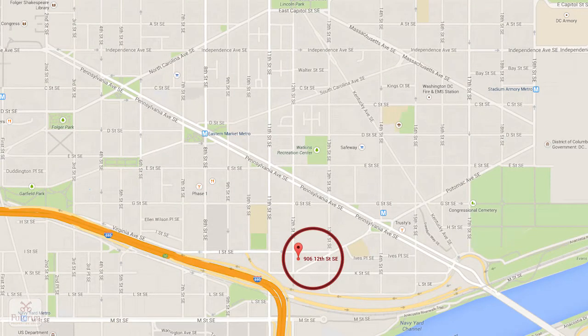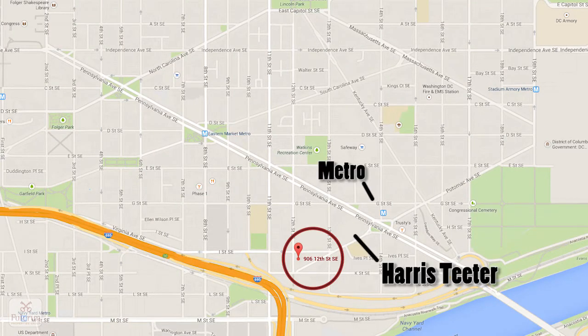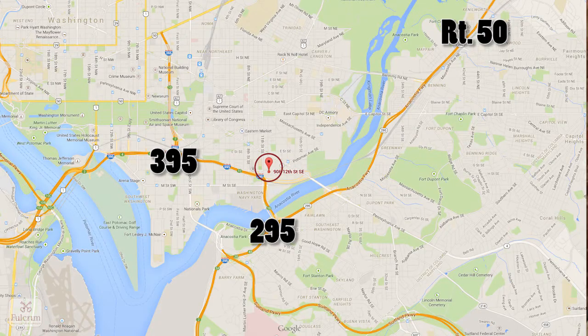This location is spectacular. We're just two blocks to Metro and Harris Teeter. We're four blocks to the shops at Barracks Row and Eastern Market. You can get in and out of the city on Routes 295, 395, and 50 really easily.